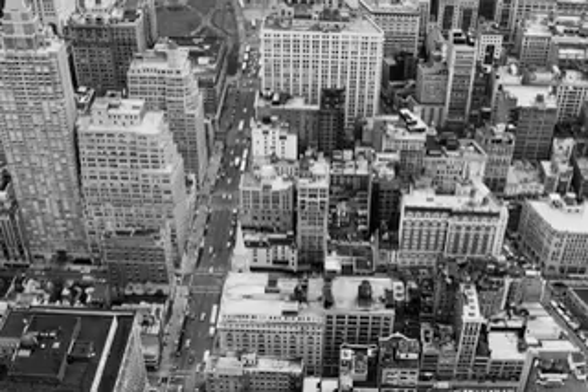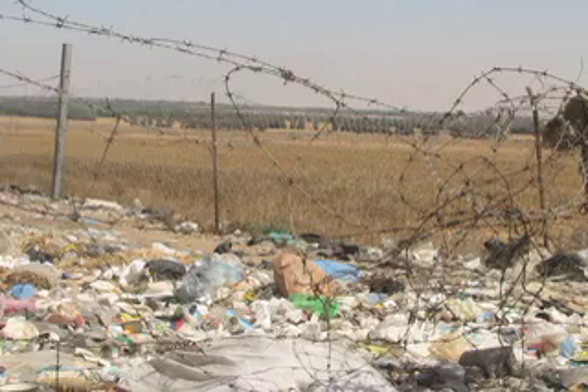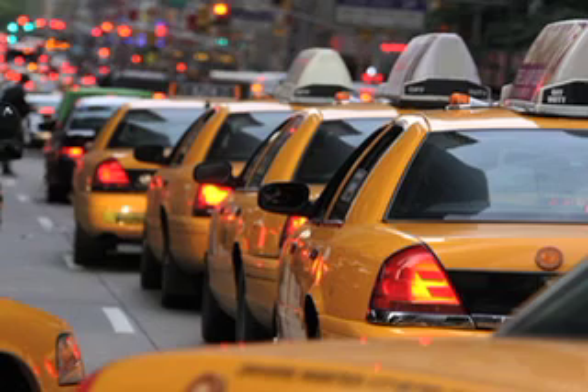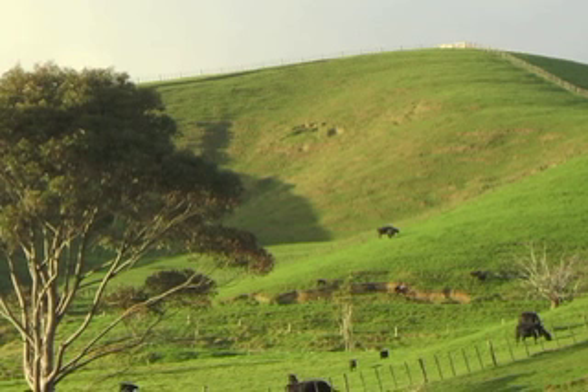Most Americans think of crowded cities as ecological nightmares, as wastelands of concrete and garbage, diesel fumes and traffic jams. But life in the suburbs and rural areas are not the green panacea many people think they are.